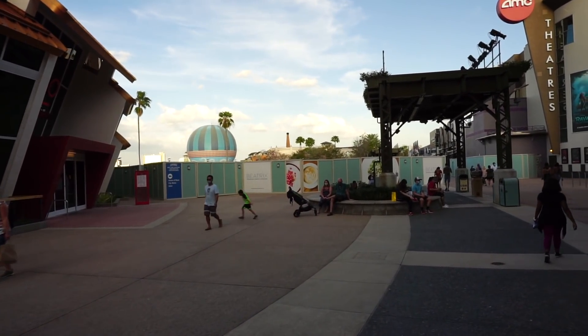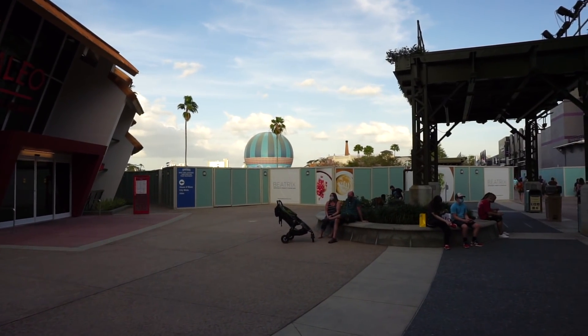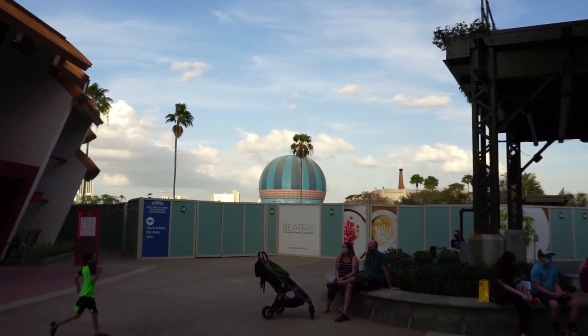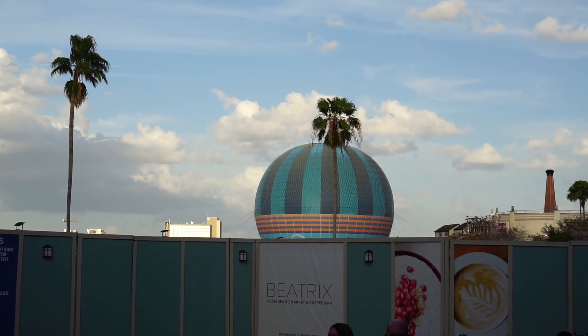Last time I was here we saw the same sign for Beatrix, the restaurant market and coffee bar that's coming. Days are numbered for when that's going to disappear — the view of the hot air balloon — because there'll be a building right there, so you'll only be able to see it when it's way up in the sky.